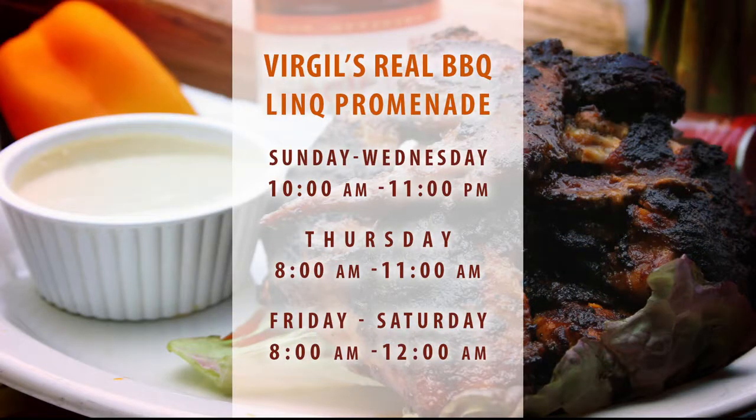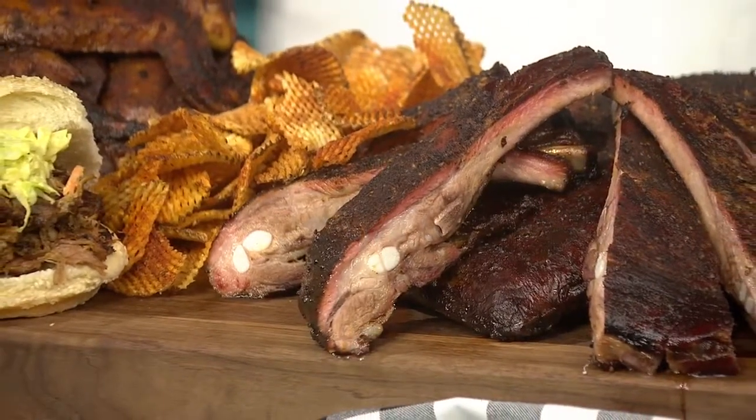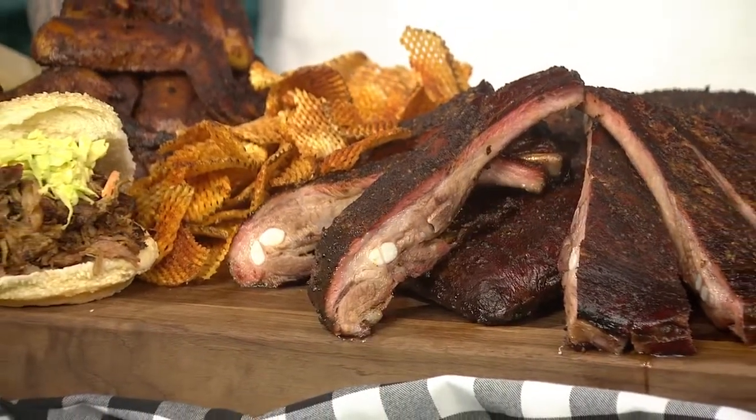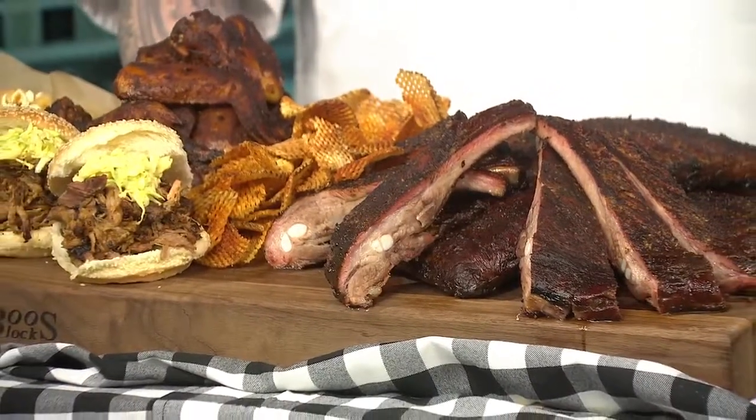What about how long you need to let the meat cook? We marinate everything for 24 hours, and the ribs and the wings cook for about three or four hours in our smoker. The brisket and the pulled pork, 12 to 14 hours. So you've got to have some time — you've got to have a cocktail, enjoy yourself. So if you do it like the pros, you've got to take a little time when it comes to the cooking. But if you want the pros to do it for you, check out Virgil's Barbecue at the Link Promenade.